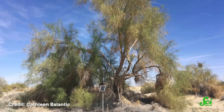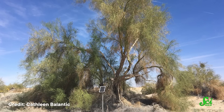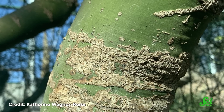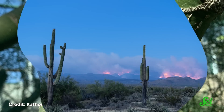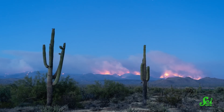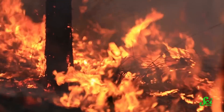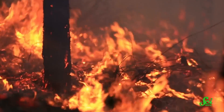All of this adds up to a significant advantage for the Palo Verde tree: it can survive and thrive in places where other trees would die. There are some disadvantages, though. Palo Verde trees have a thin bark, which means the cambium — the most actively growing part of the tree — is just below the surface. So when a wildfire passes through, there's not much to protect the tree from the fire, which also means Palo Verde trees may be more vulnerable in places where invasive grasses are making it easier for fire to spread.